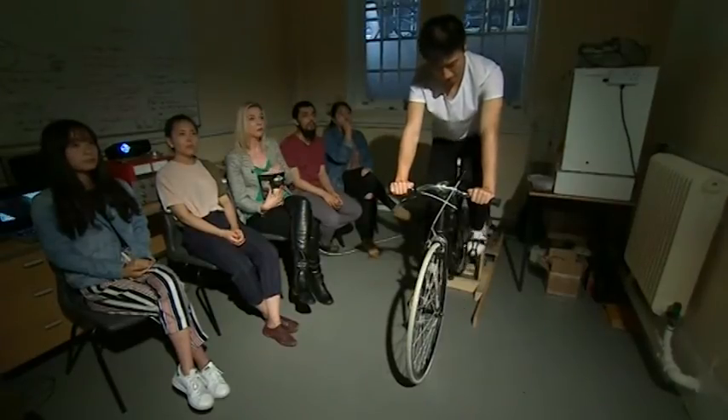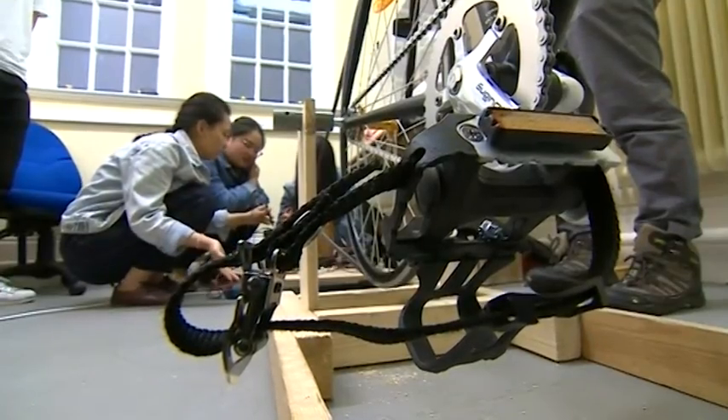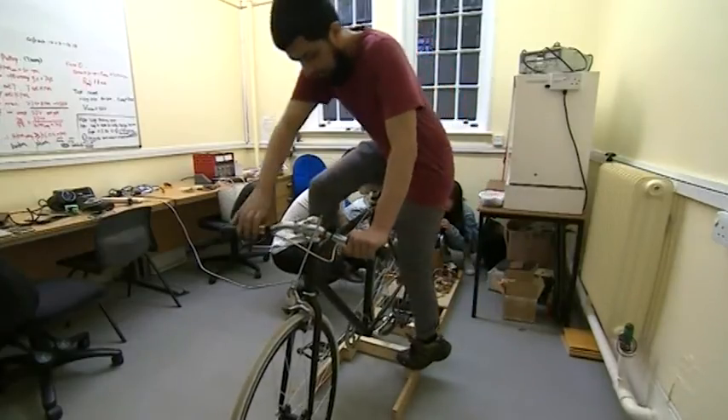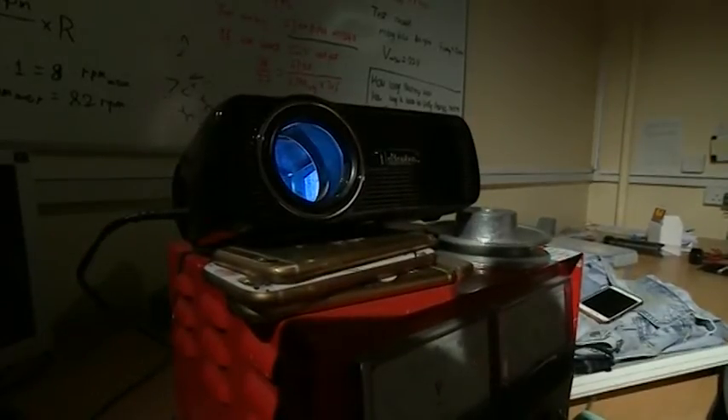Could this be the future of films — working out while watching a movie? These engineering students at the University of Leicester have spent months researching, designing and building a compact bicycle-powered generator. It can power a 55-watt cinematic projector.